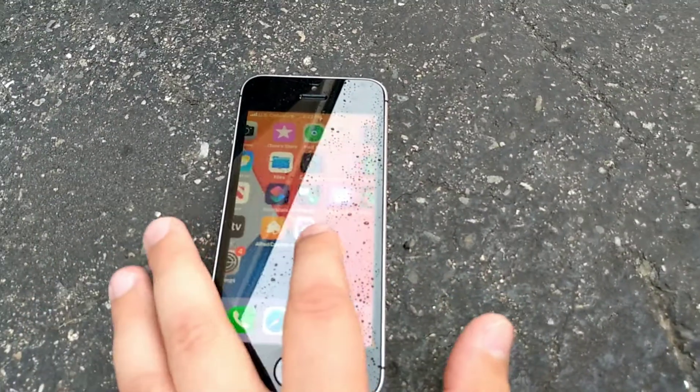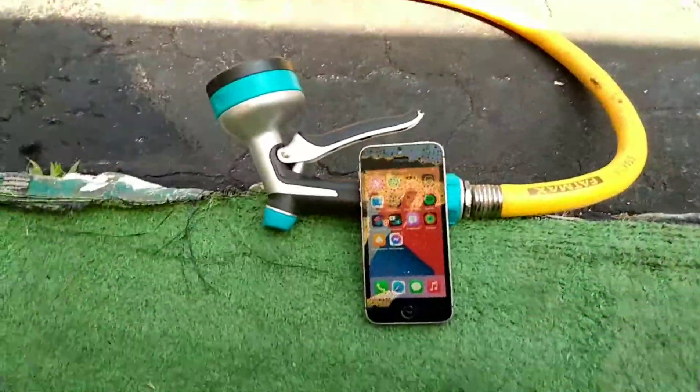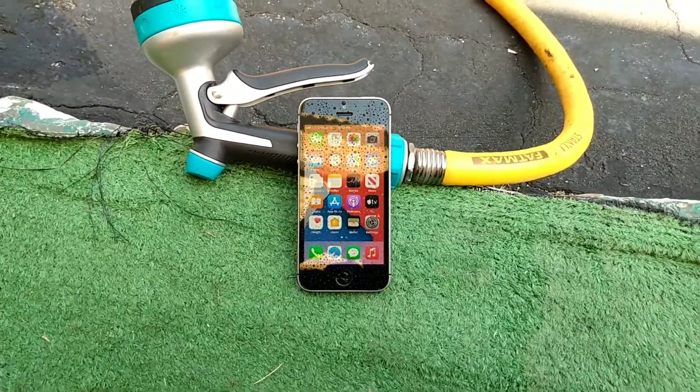Is the iPhone SE 2016 still worth it in 2021? Let's get started. The iPhone SE is still being supported on the latest version of iOS 15 beta 4.